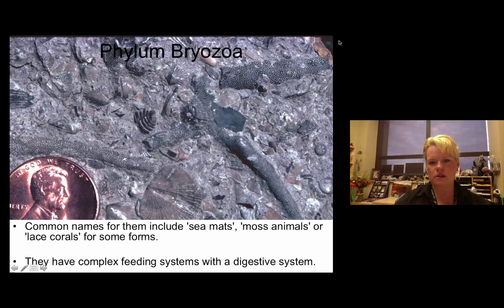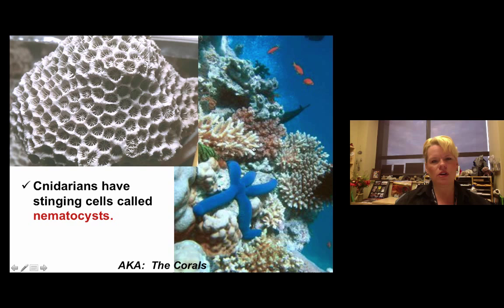Cnidarians — the C is silent — are stinging nematocyst invertebrates. Corals are probably the most important cnidarians you'll find. Each little cavity in a coral has an animal living in it with a symbiotic relationship; they build the structure and use a stinging cell to capture food. Some cnidarians like box jellyfish can be toxic to humans. Fire coral will affect scuba divers due to its particular toxin.